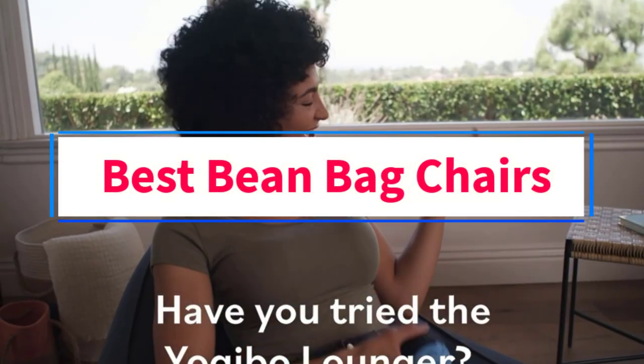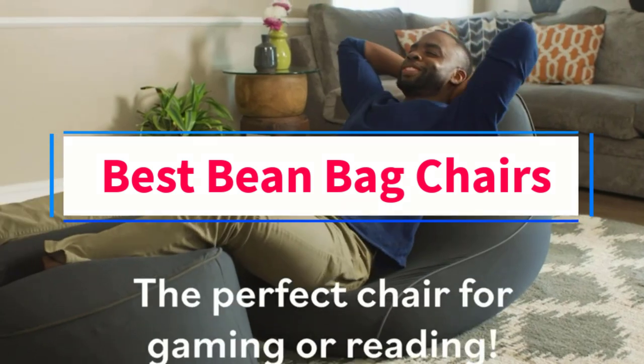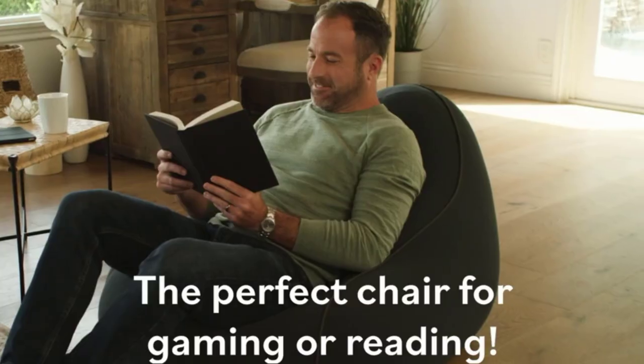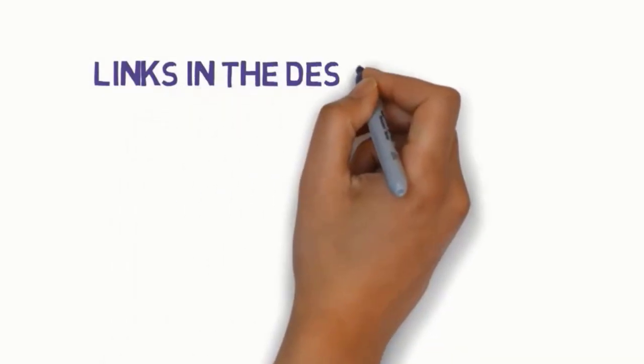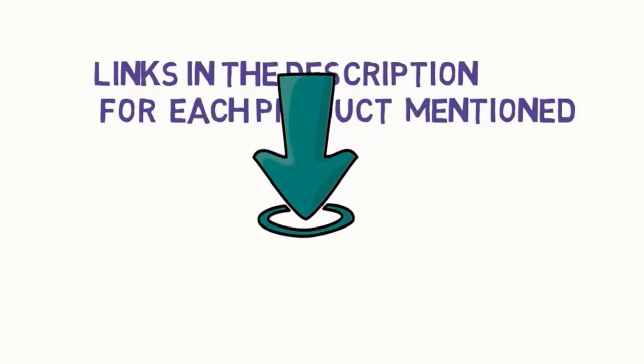Are you looking for the best beanbag chairs? In this video, we will look at some of the four best chairs on the market. Before we get started, we have included links in the description, so make sure you check those out to see which one is in your budget range.